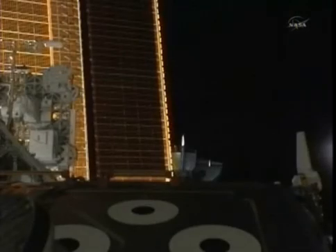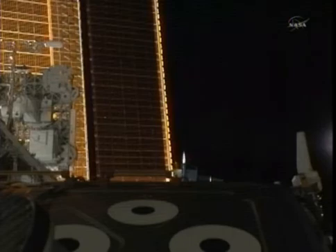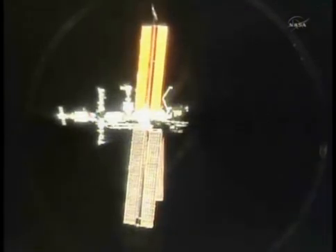This will be about a four-second burst of the reaction control system jets. And you saw the jets firing. The SEP-1 burn is complete. We see a good SEP-1 burn.